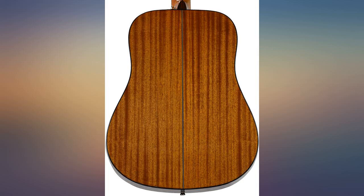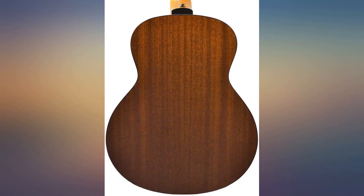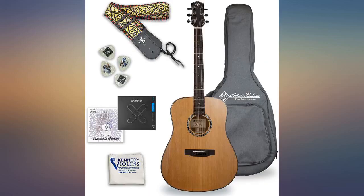I was looking for an acoustic guitar because after 40 years of not playing, I wanted to learn again. This guitar was far better than expected. Delivered practically in tune, very nicely crafted, and good sound. More than fits my needs. Great buy.